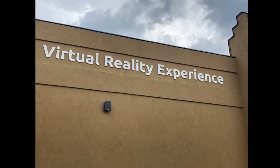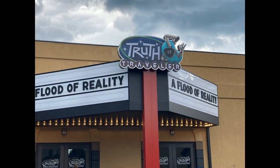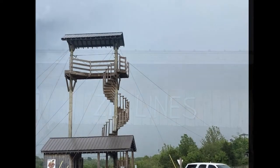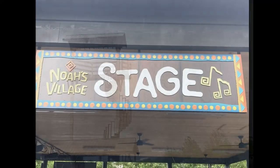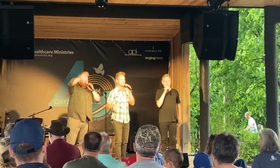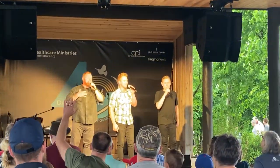I got to put on special glasses and watch a 4D virtual reality movie. There is even a place to zipline and also a stage to listen to live music.